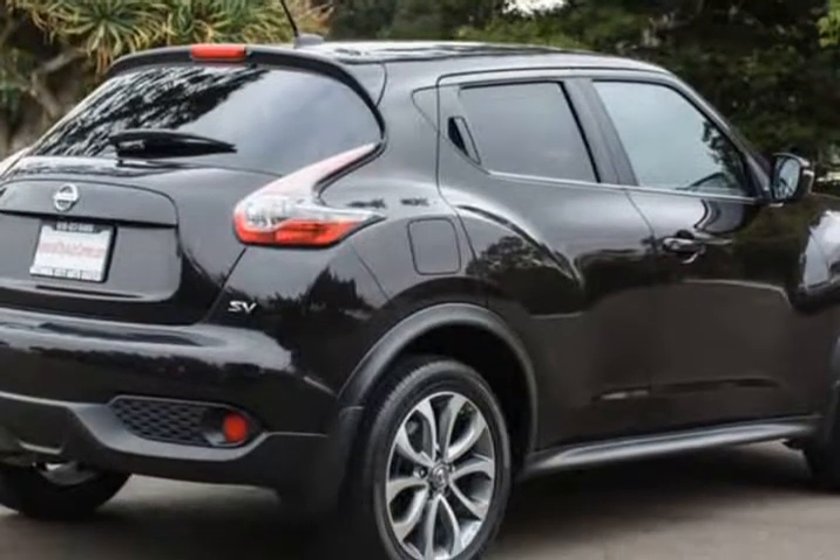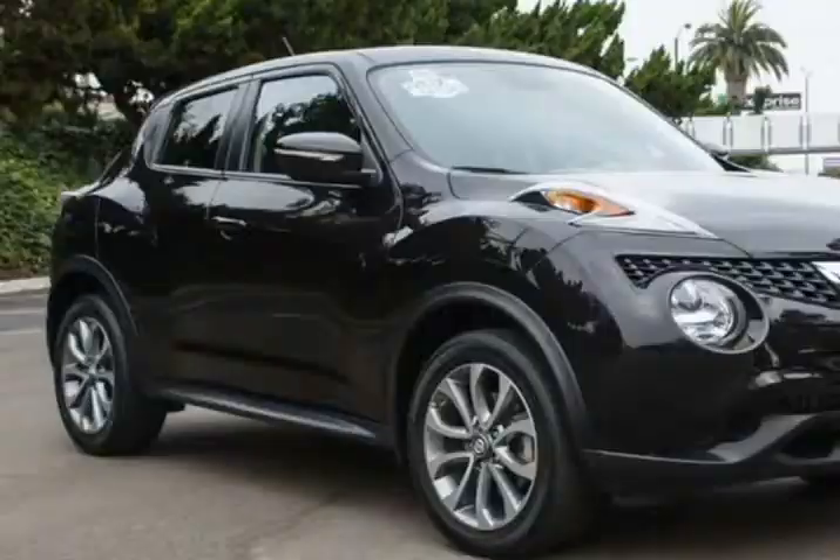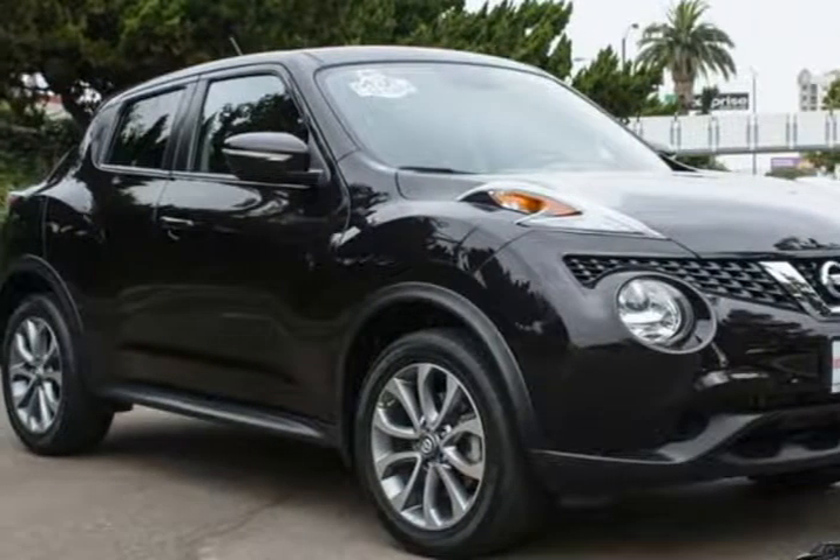The bold style of our Juke SV lets you stand out from the crowd with its 17-inch split-spoke alloy wheels, non-traditional door handles, power sunroof, and rally-inspired design.